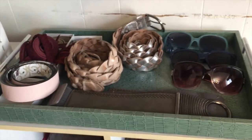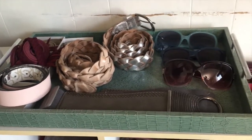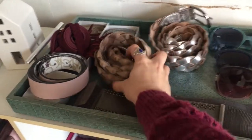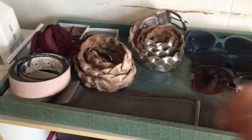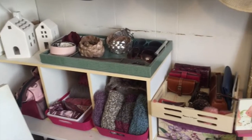Moving up, let's talk about my belts and sunglasses. This is not the ideal belt and sunglass organization, but it's what I have right now. I would like to find some boxes to set these in so they stay more contained. I also have one more pair of sunglasses that's in the car, and that's pretty much it for accessories.